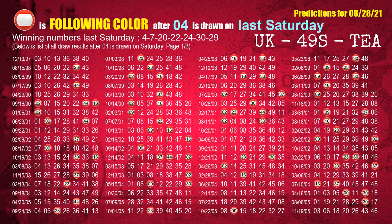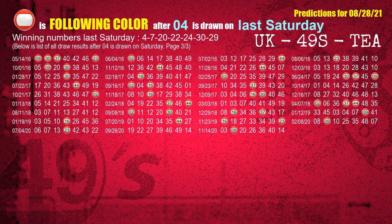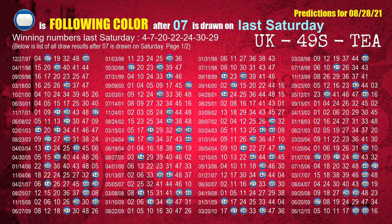Just like the following ones from last week, we can also find out the following ball colors through the result of the same day last week. The first winning number last Saturday is 04. We list all draw results which are one week after a Saturday draw with 04 as a winning number. The most frequently following color is red when 04 is the winning number on last Saturday. We also highlight the color red with a color ball image for you. The second winning number last Saturday is 07. The most frequently following color is blue when 07 is the winning number on last Saturday.